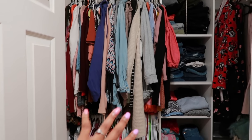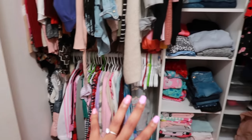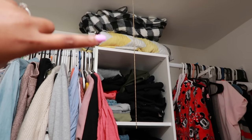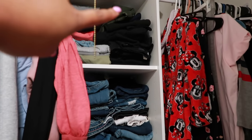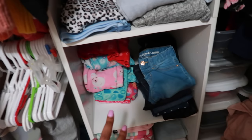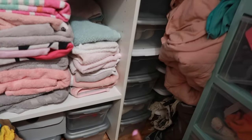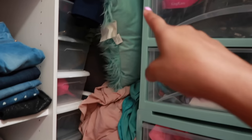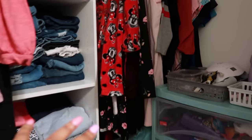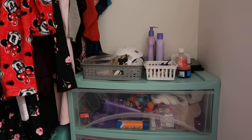Down here I keep our towels, then shoes right here and more shoes in the back. On this side I keep all my dresses, rompers, and longer things I need to hang. Turning this way, I have two plastic drawer things. This basket holds nail stuff — my UV light, fake nail tips, nail polish remover, and clips. I have Riley's medicine and lotions. The top drawer keeps more hair products, bonnets, shower caps, and headbands.